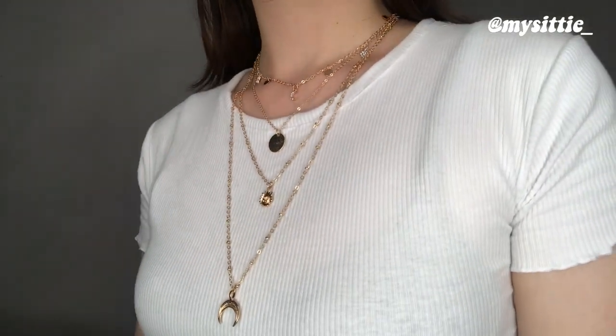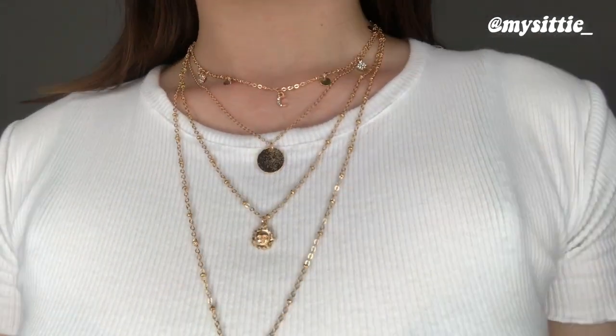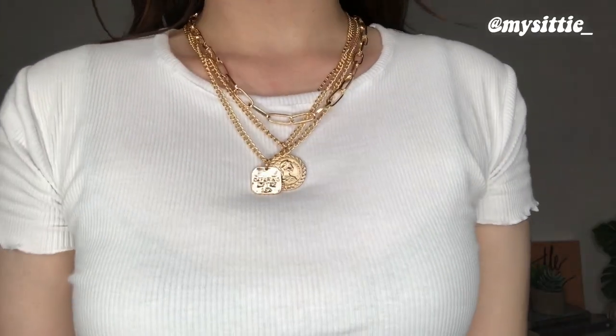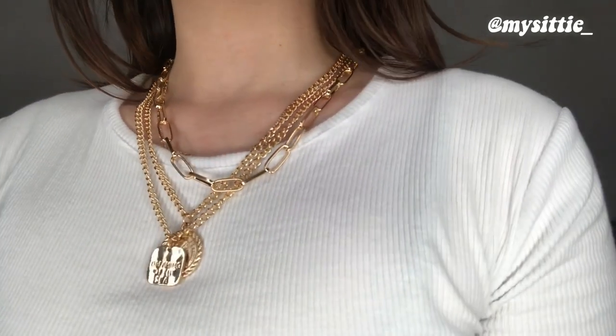This four-layer necklace features heavenly bodies and constellation designs, which really attract me. It's so nice to pair with really simple tops since it's four layers — it becomes the center of attention. Now the last and most extra of them all is a chunky gold chain necklace with coin necklace elements and a dog tag style chain, plus a thinner chain. If you're looking for something similar that's affordable, here you go. I'm really happy with everything I got, and the fact that I spent under 500 pesos for all of it is amazing — if that's not a steal, I don't know what is.